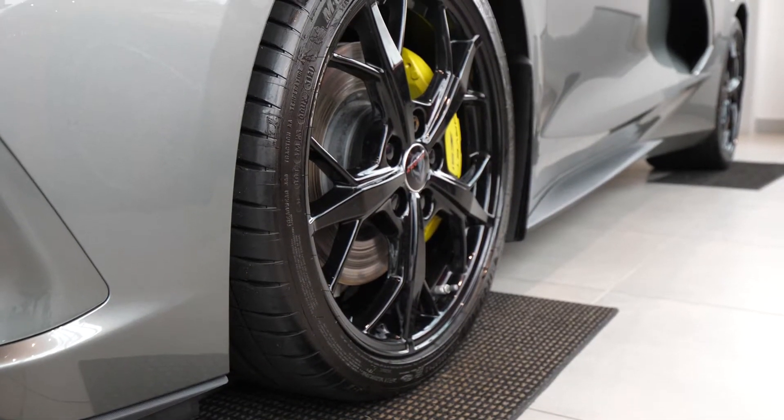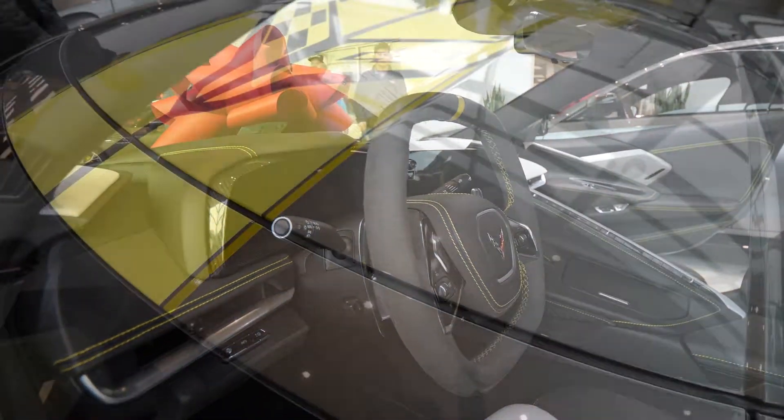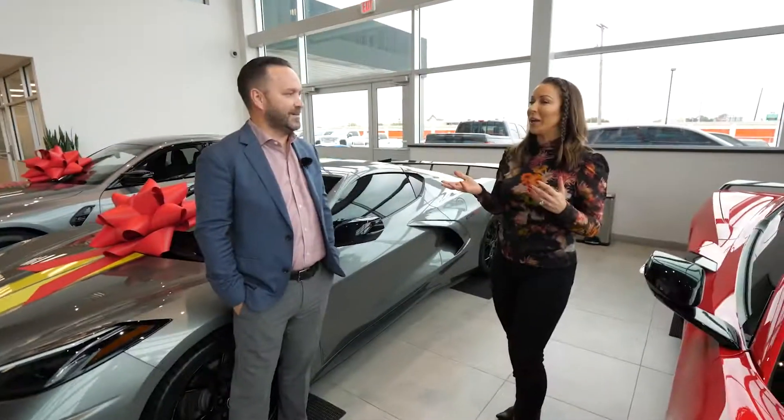This one here is the C8R. Chevrolet came out with this in 2022, and it's one of 1,000. They produce about 26,000 Corvettes a year, and this is one of 1,000 in this spec'd out car. So it's a collector's car, truly. I feel very lucky to be able to be in here — the showroom is impeccable. It feels like we're in a museum.